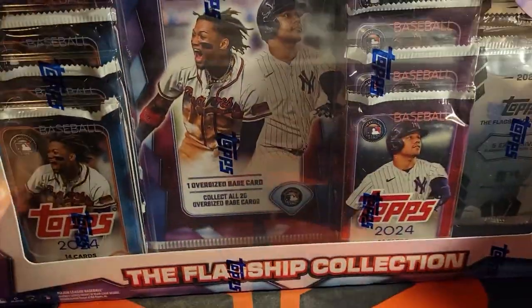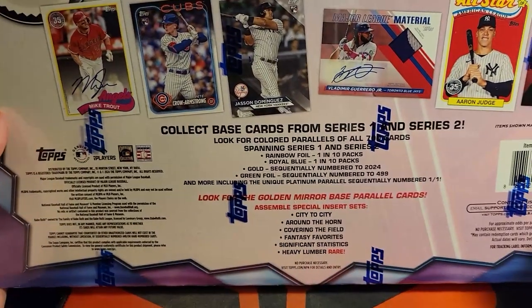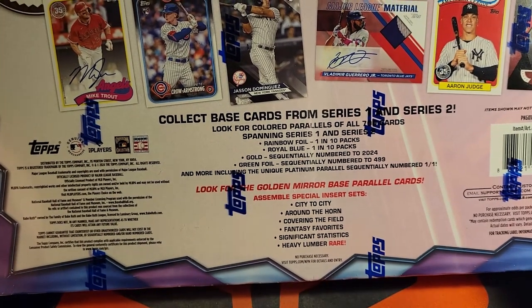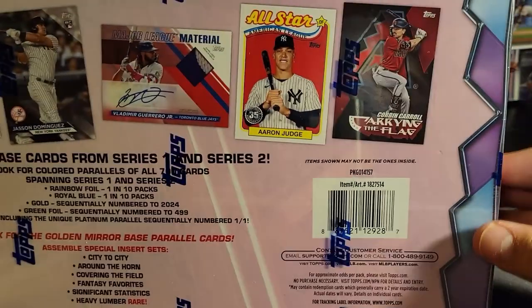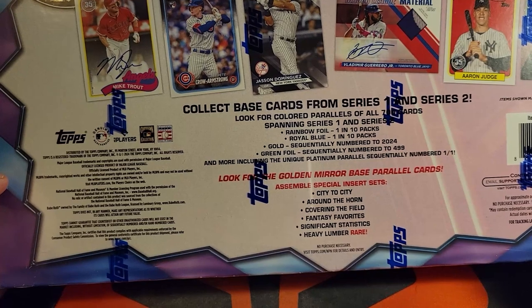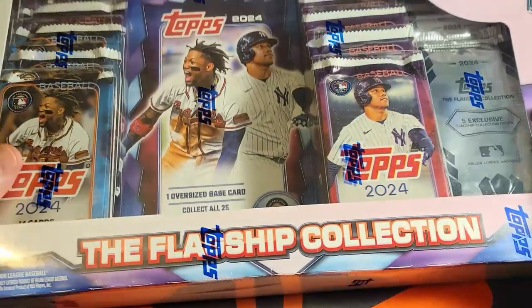Welcome back to our Sports Gardens. We managed to find one of these flagship collection boxes from Costco. I've only seen a couple people opening some of them. These are pretty cool - you can get some exclusive oversized cards, three exclusive five-card decks containing the flagship collection. These carrying flag inserts are exclusive to this, which would be pretty sweet. You get Series 1 and Series 2 packs and then the collection packs on the side.